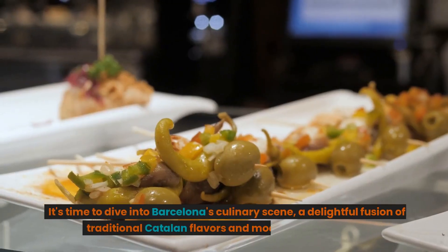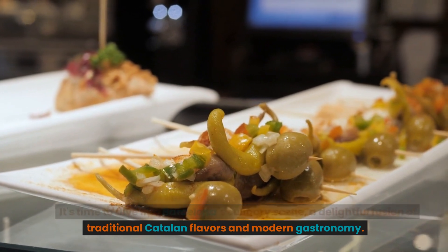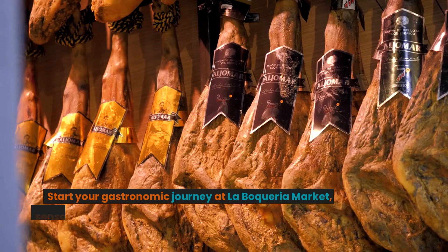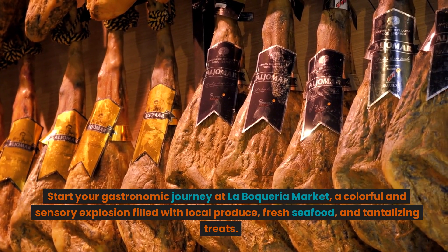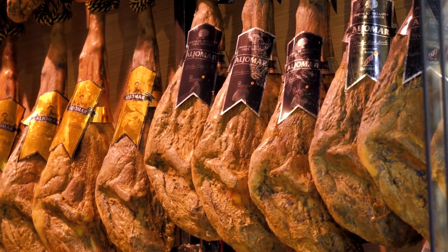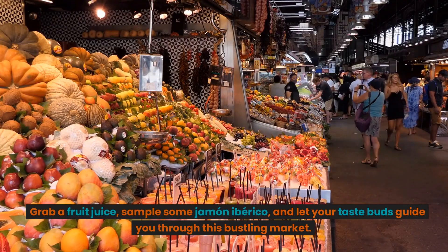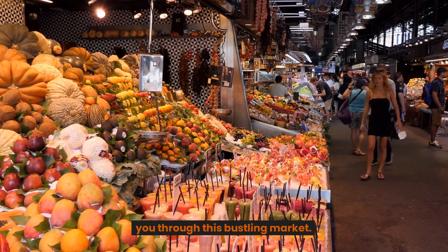It's time to dive into Barcelona's culinary scene, a delightful fusion of traditional Catalan flavors and modern gastronomy. Start your gastronomic journey at La Boqueria Market, a colorful and sensory explosion filled with local produce, fresh seafood, and tantalizing treats. Grab a fruit juice, sample some jamón ibérico, and let your taste buds guide you through this bustling market.